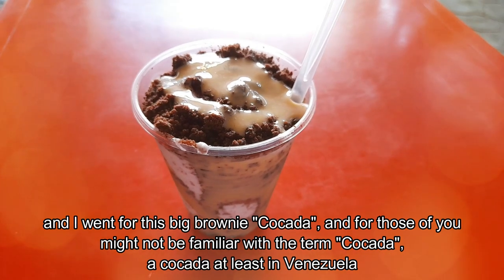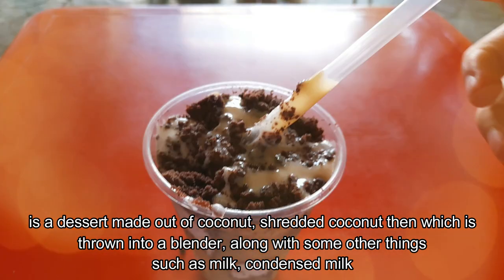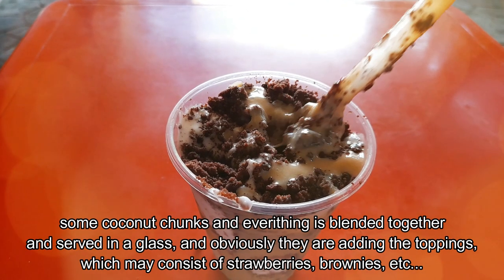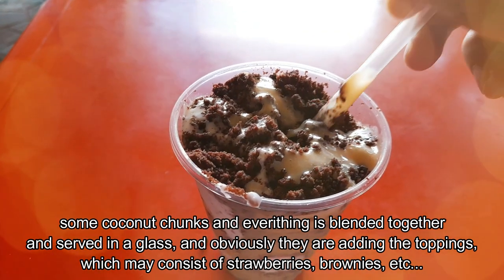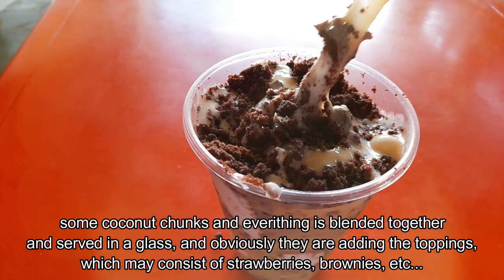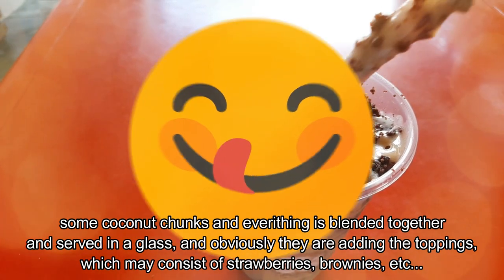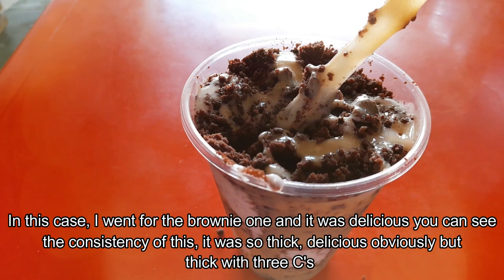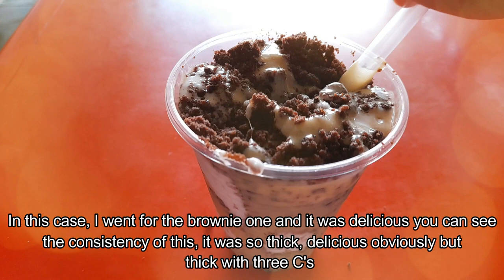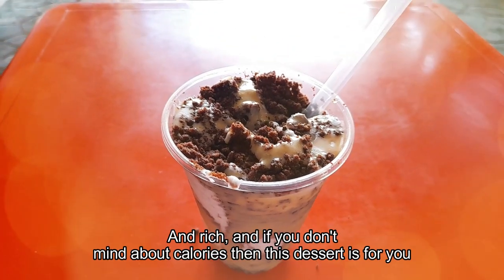For those of you who might not be familiar with the term Cocada — a Cocada, at least in Venezuela, is a dessert made out of coconut. It's shredded coconut which is thrown into a blender along with other things such as milk, condensed milk, and some coconut chunks. Everything is blended together and served in a glass, and obviously they add toppings which may consist of strawberries, brownies, etc. I went for the brownie one and it was delicious. The consistency was so thick — delicious, thick, and rich.